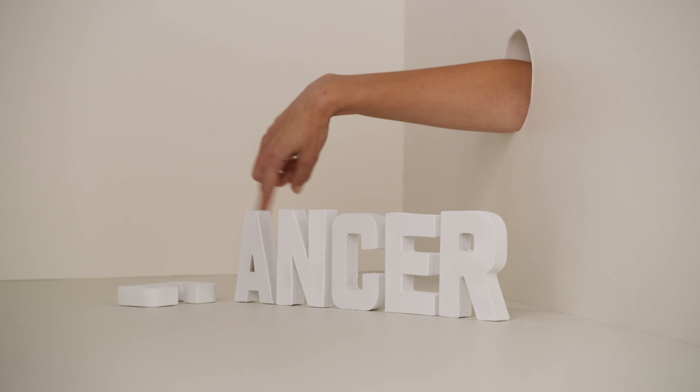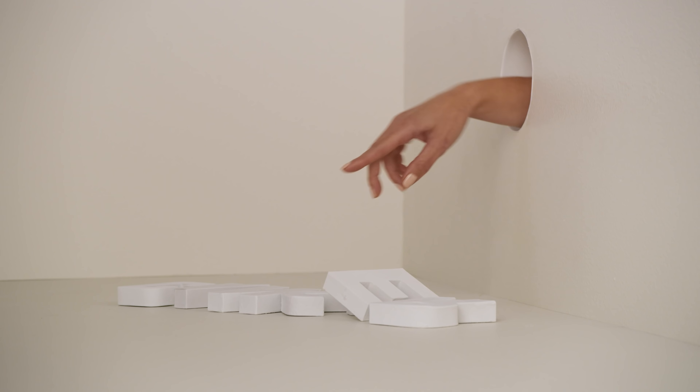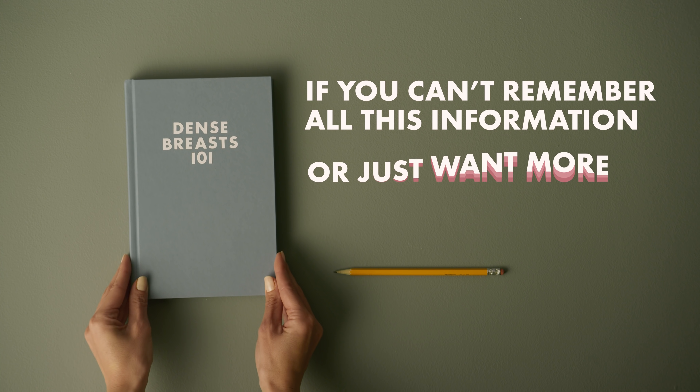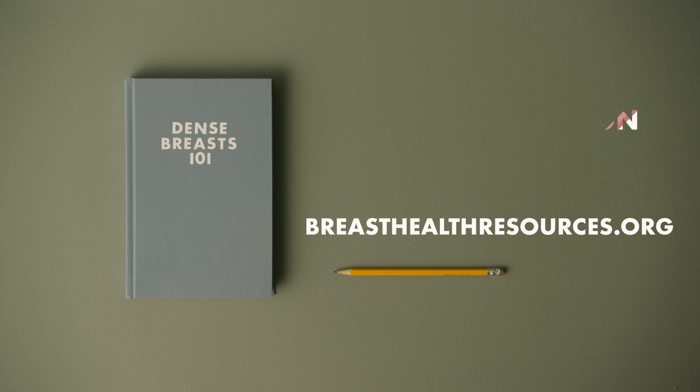This can't happen without you. So be brave and advocate for yourself — it could save your life. If you can't remember all this information or just want more, visit RestHealthResources.org for free educational downloads.